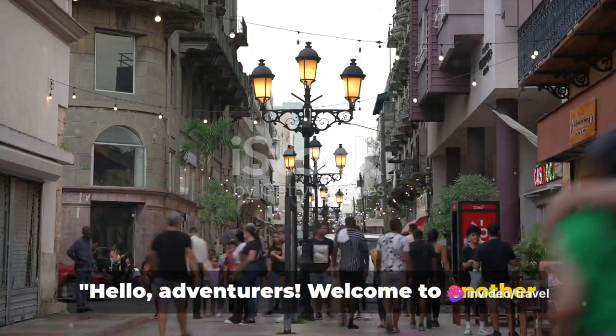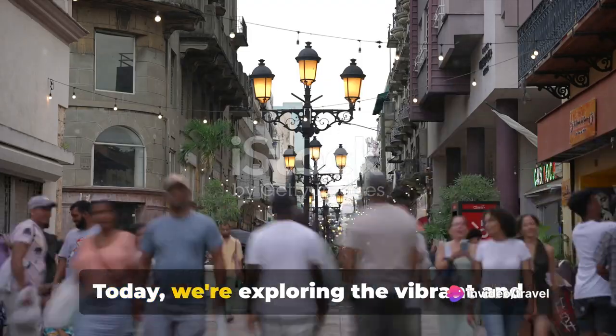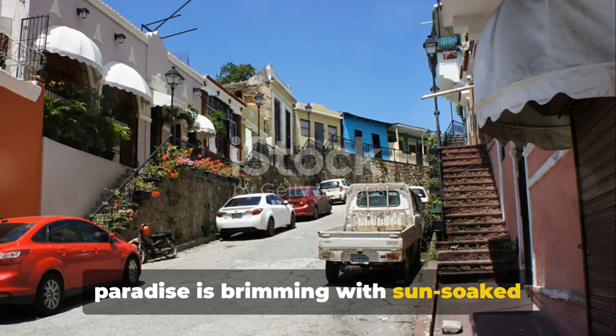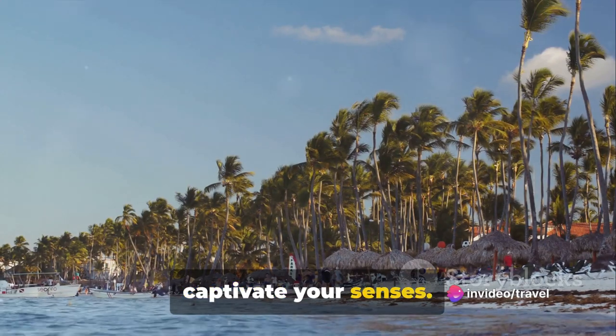Hello adventurers. Welcome to another exciting journey with Travel Tips and Tricks. Today we're exploring the vibrant and colourful Dominican Republic. This tropical paradise is brimming with sun-soaked beaches, historical sites and a rich, pulsating culture that is sure to captivate your senses.